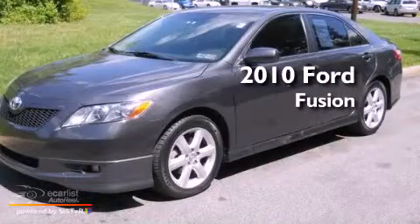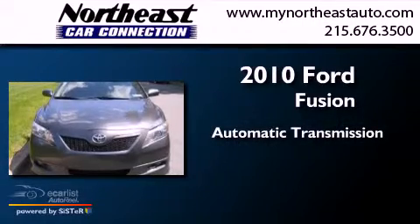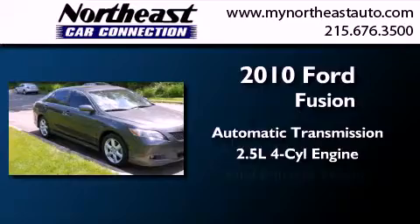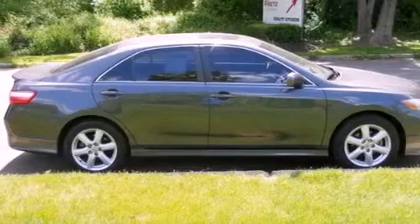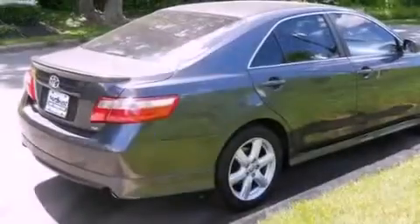This is a 2010 Ford Fusion. This four-door sedan has an automatic transmission and an inline four-cylinder engine. With an EPA estimated rating of 29 miles per gallon on the highway, more money will stay in your pocket rather than pour into the fuel tank.